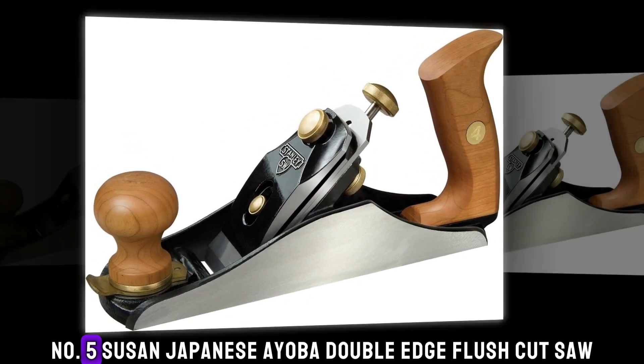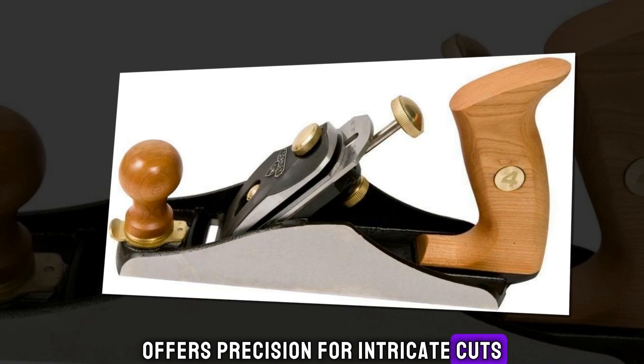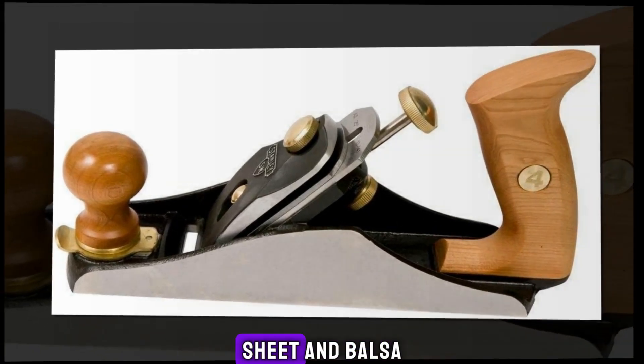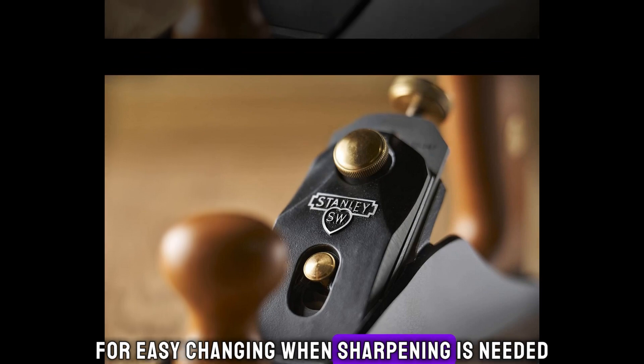Number 5: Suizan Japanese Ryoba Double-Edged Flush Cut Saw. The Suizan Japanese Ryoba pull saw offers precision for intricate cuts. Lightweight with a Japanese steel blade, it's ideal for wood, sheet, and balsa. The wrapped handle ensures comfort, while the replacement blade features a hook for easy changing when sharpening is needed.